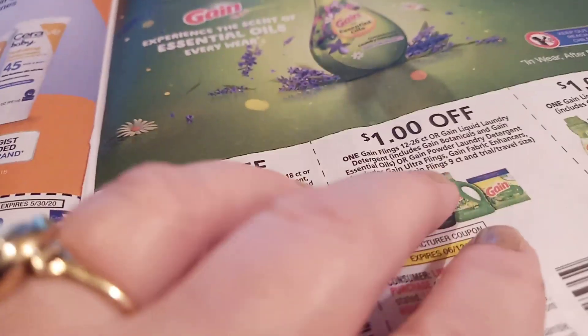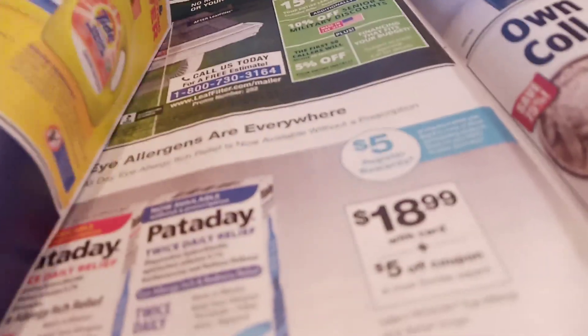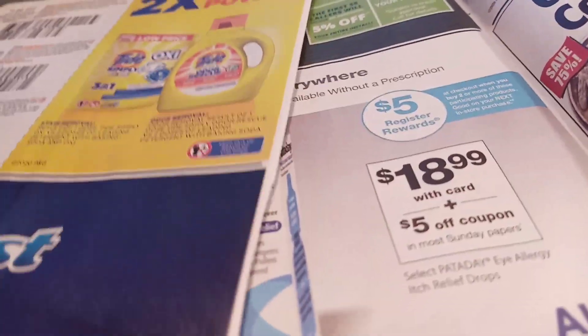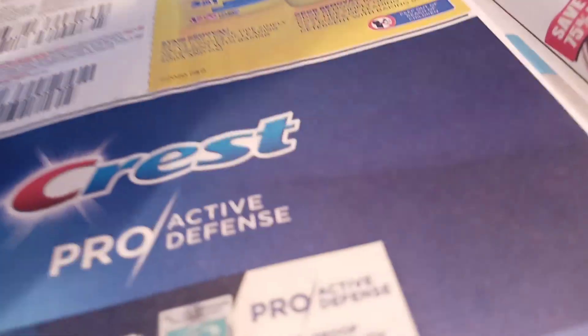If you're curious about trying the new Gain concentrate, now would be the time. You have a dollar off and it's $3.29, making it $2.29. We already talked about Tide Simply being in this mix as well.